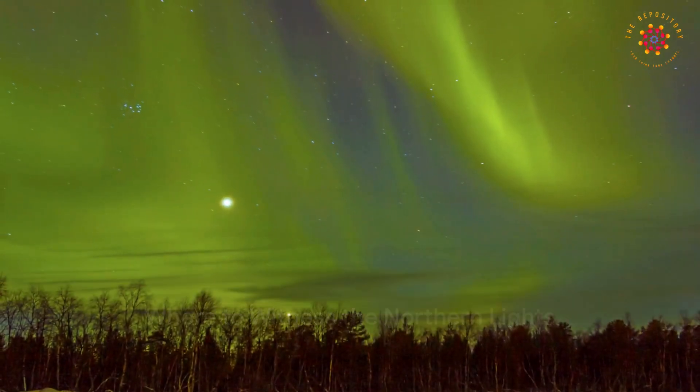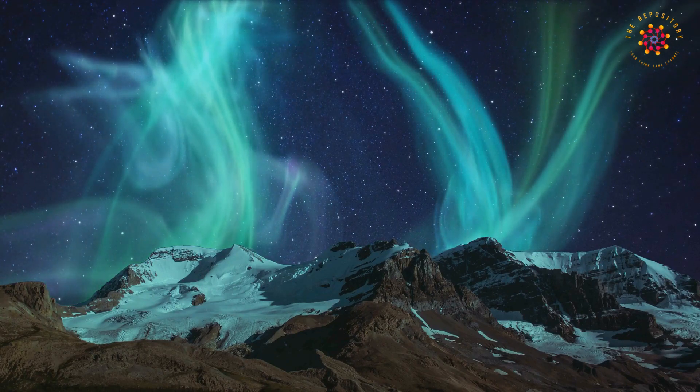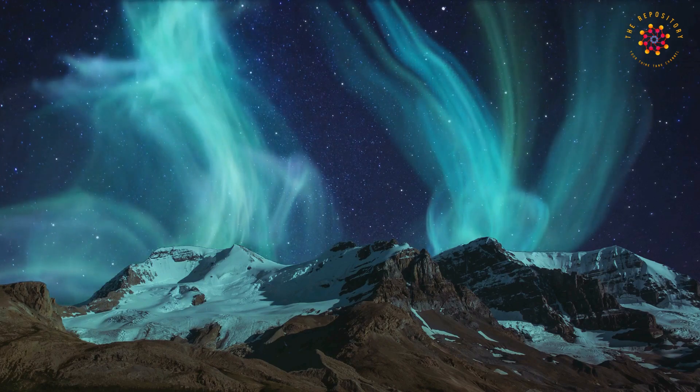Where can you see this breathtaking spectacle? The northern lights are most commonly seen in the polar regions, in countries like Canada, Norway, and Iceland. However, during particularly strong solar storms, they can sometimes be seen further away from the poles.